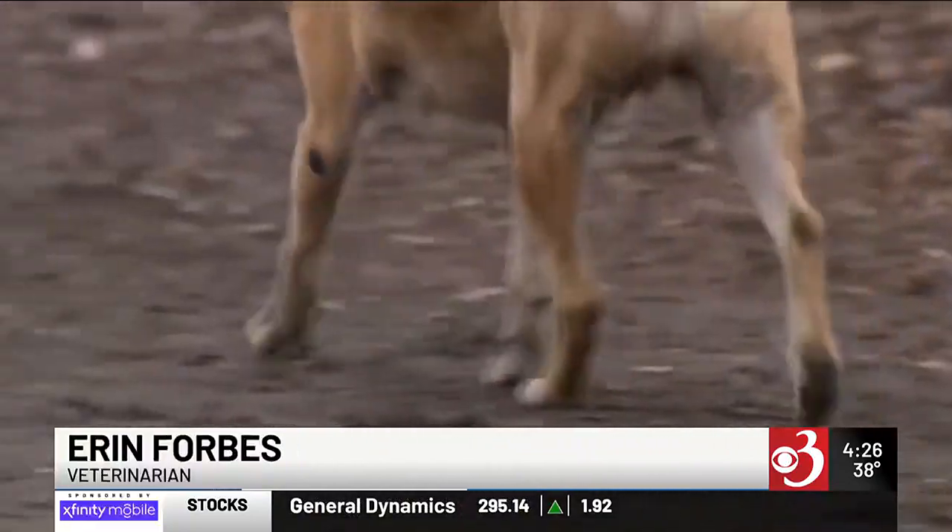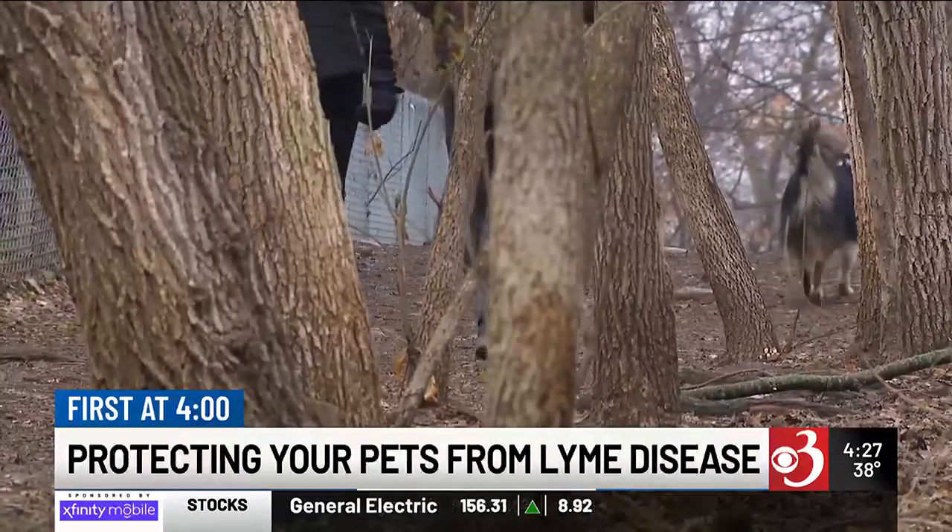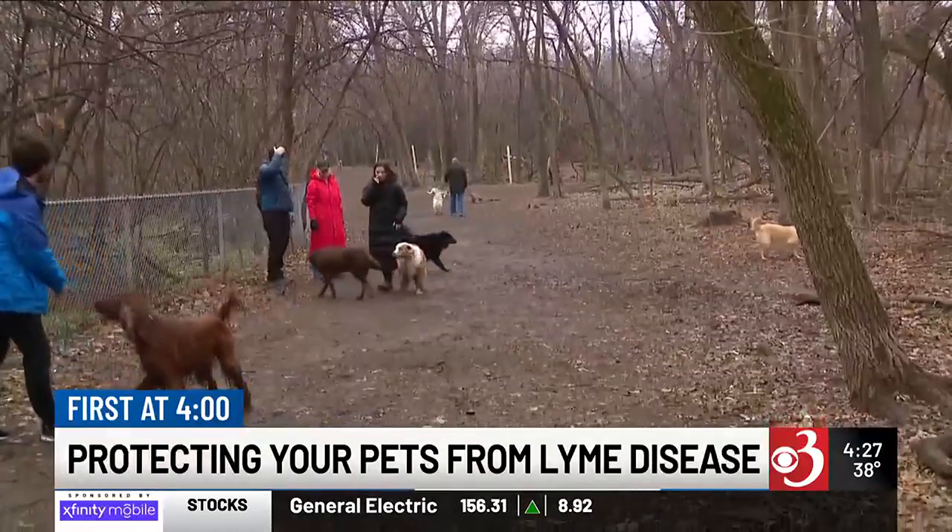Typically in basic cases, dogs are going to be lame — they'll be limping, they don't want to eat, sometimes they'll have a fever, and they just don't seem well. In more serious cases, you can see their kidneys get affected, so they'll either be peeing and drinking a lot more, or in really serious cases they'll actually stop peeing altogether.